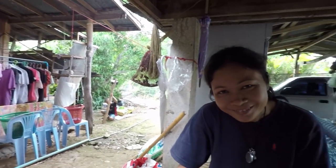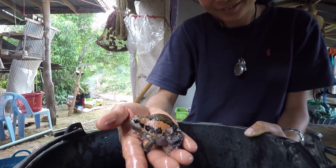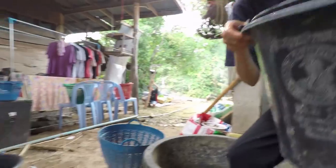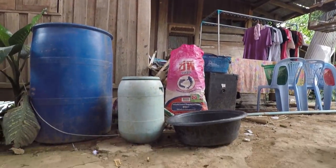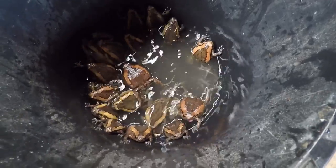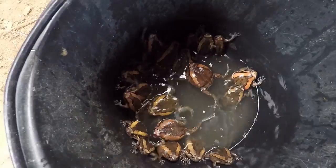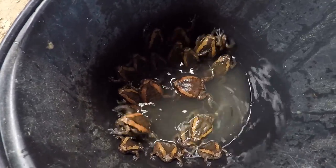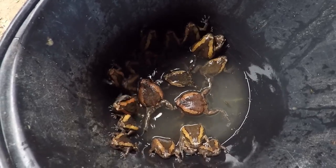They're kind of short and fat. Here, take a look at this. And that there is an Ong Ong — an escaped one at that. As you can see, Dan's got quite a lot in the bucket. They breed prolifically this time of year because the rains are coming, and locals go out and catch them and eat them.